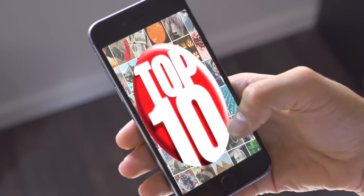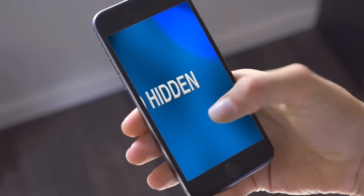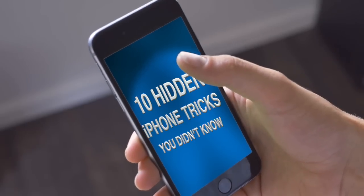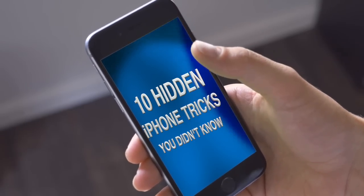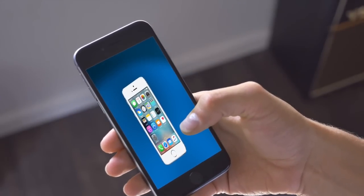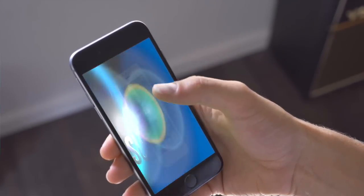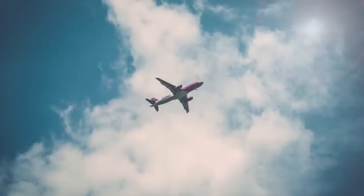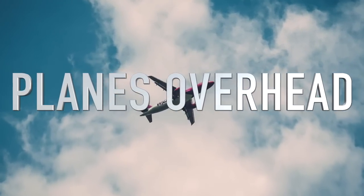Hey guys, what's up? It's Charlie here and today we're going to be looking at 10 hidden iPhone tricks you didn't know. These are a few really useful and sometimes just really cool iPhone tricks that most people don't know about, including some that might just save your life.